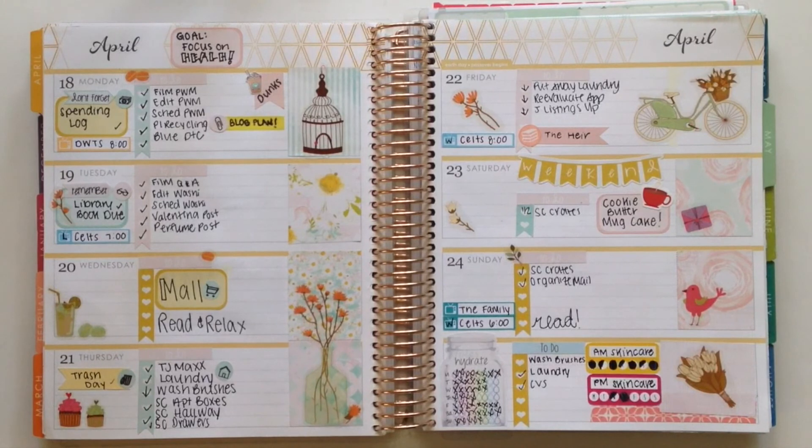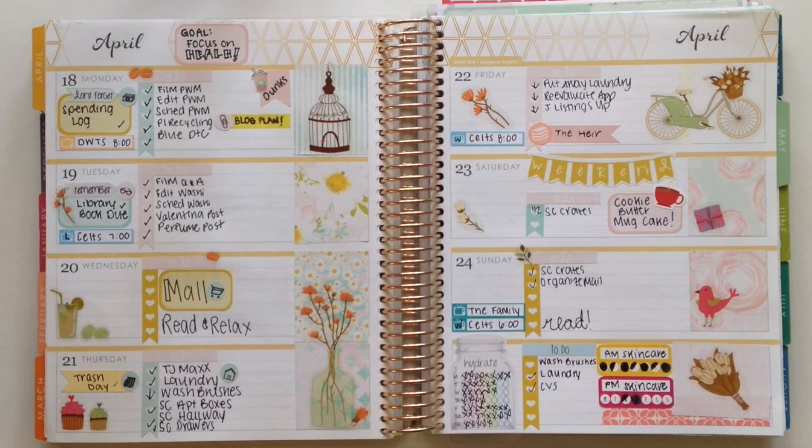That is going to be it for my April planner update. I hope you guys enjoyed watching it. Definitely let me know in the comments what your favorite spread for the month of April was in your planner — I would love to know. You can always use the hashtag PlanWithPolishLand on Instagram or any social media so I can see your posts. I really want to see how you guys are using your planner because it keeps me inspired, and I love being a part of the community.